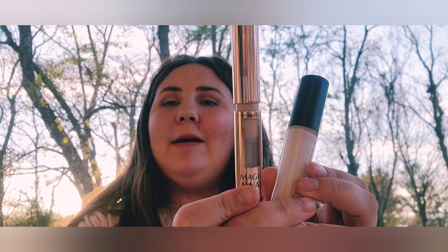It's shimmery and has a metallic look to it — oops, that just spilled everywhere. Okay, now I'm done with my eyeshadows and going into my concealers.